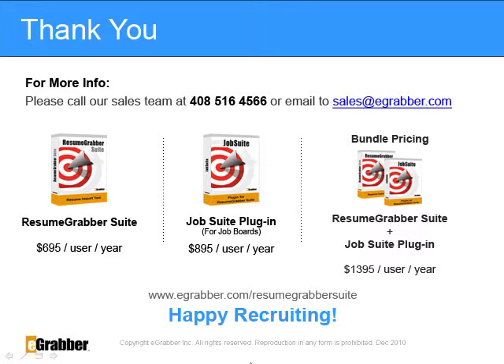Parsing accuracy depends on resume formats. Job Suite plugin is priced at $895 per user per year. The bundled pricing for Resume Grabber Suite and the Job Suite plugin is $1,395 per user per year. Once again, thank you and happy recruiting!